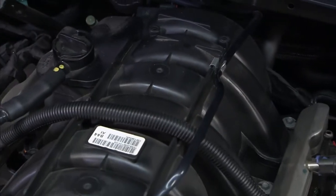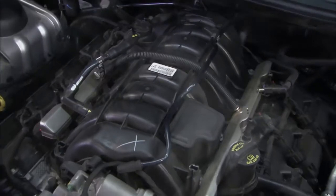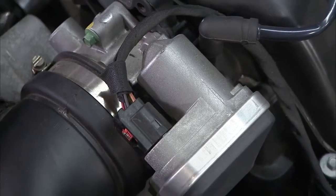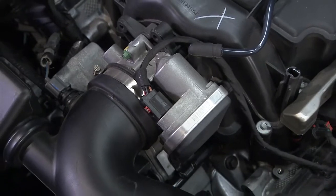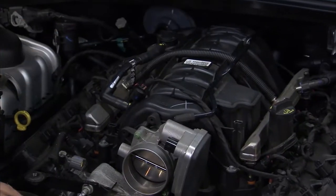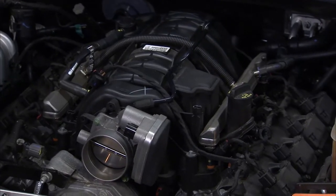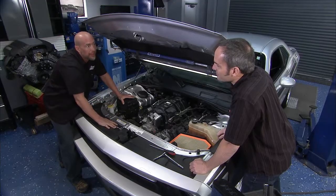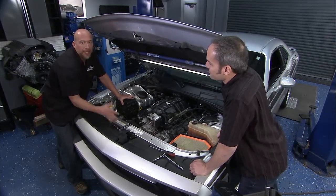We started out with a whopping 372 horsepower in the automatic, 400 foot-pounds, which is a pretty sizable number. Not bad for 345 cubic inches — the 5.7 makes 372 horsepower, a little bit more with the manuals. But we can bolt on 20 horsepower with the cold air intake and a little bit more throttle body in 30 minutes. So less than 30 minutes you get 30 plus horsepower.